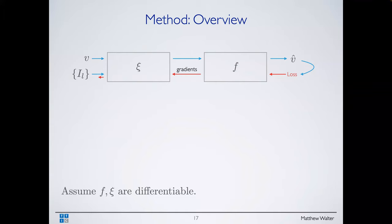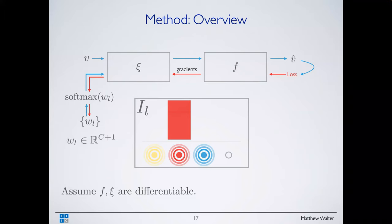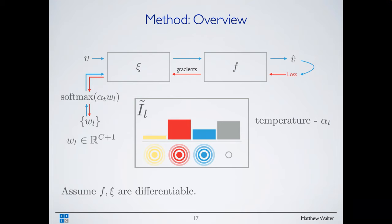We assume F and psi are differentiable so we can backpropagate. The one-hot indicator vector is not differentiable, but we use a standard trick — a softmax — to get a soft weight, giving us a differentiable approximation I-tilde. We can solve for the weights, then threshold to estimate whether there's a beacon and its channel. We have a temperature parameter over this distribution — spread out initially — that we increase during training to make it more peaked.